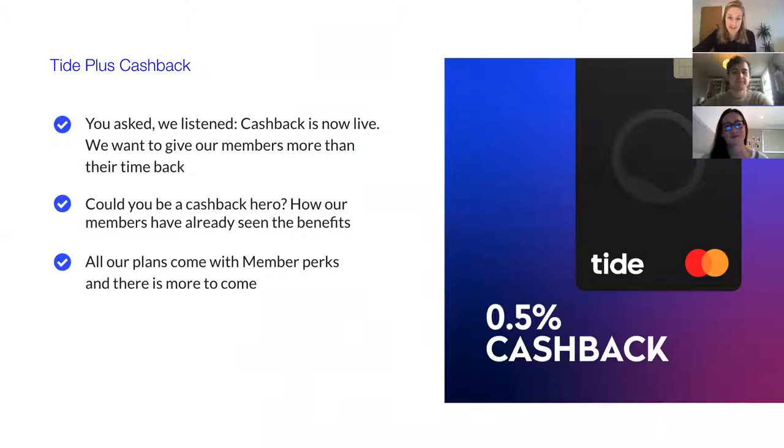I also wanted to mention our membership plans. We have fantastic plans to help our members further with their business, including Tide Plus Cashback — one of our latest memberships. It gives you 0.5% cashback on everything you spend with your Tide cards, 150 free transfers, 24/7 access to a legal helpline for both personal and business questions, and a lot of different member perks. On this Cyber Monday event, we wanted to offer members joining us today live the possibility to upgrade to our Plus Cashback membership for free.